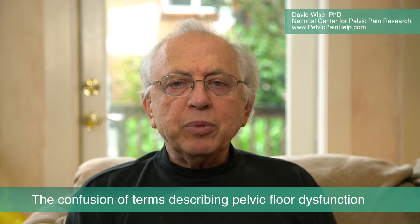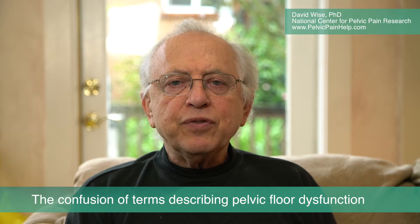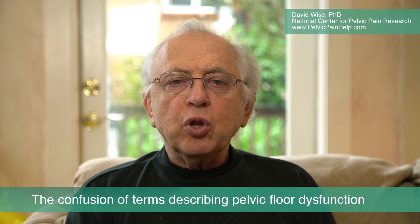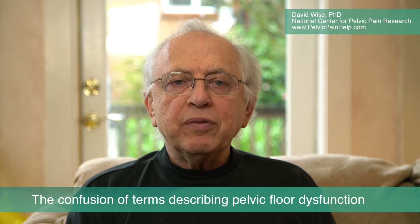In our 2009 publication in the Journal of Urology, we demonstrated that different symptoms of pelvic floor dysfunction can occur in relationship to the location of trigger points in the pelvis.